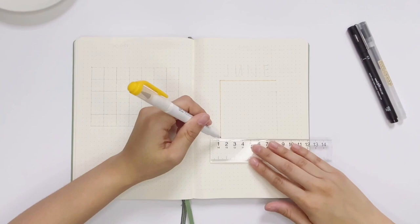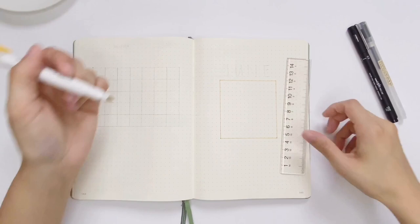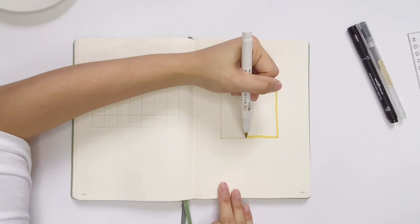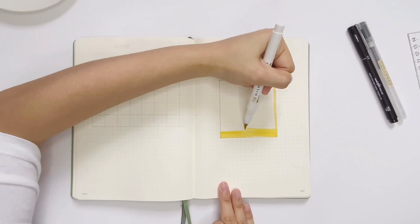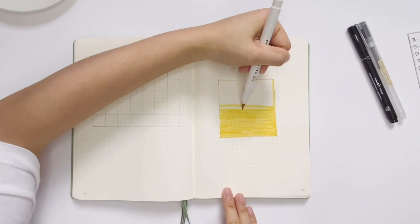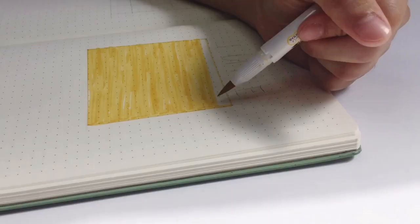For my cover page I wanted to do something simple, because last month I went all out with the doodles. This month I'm going with something minimal in the color yellow, because it is the theme color of ViceRil. I drew a square and filled it in using my yellow Zebra Mildliner brush pen — I got the idea from Atkim's artwork. I will be linking all the stationeries I'm using in the description below. I know some of you may not be fans of ViceRil, so I didn't go into too much detail on the theme.